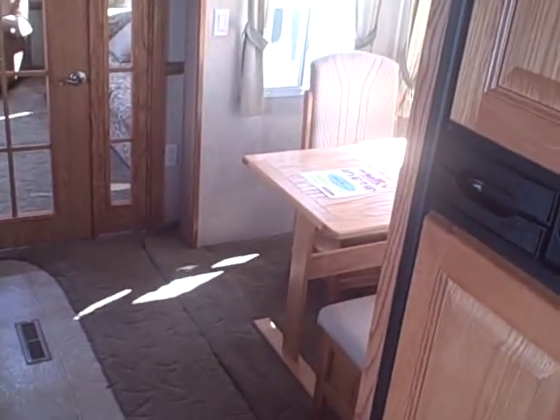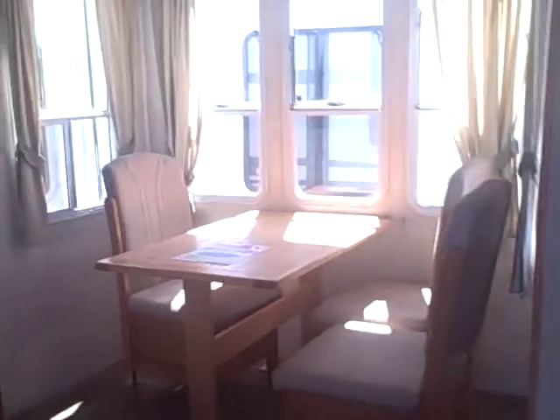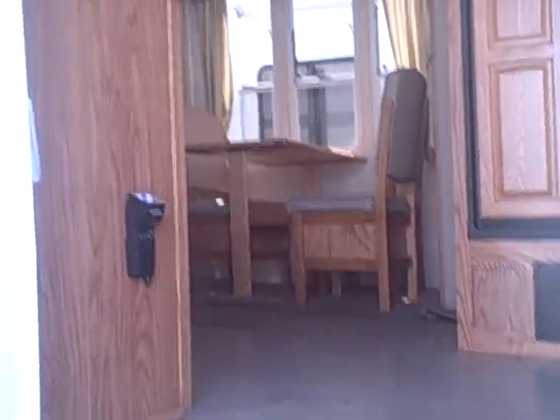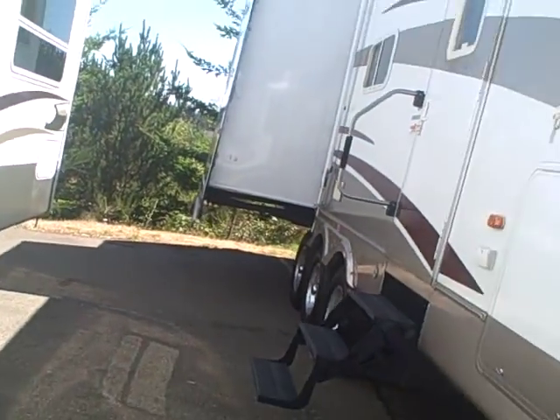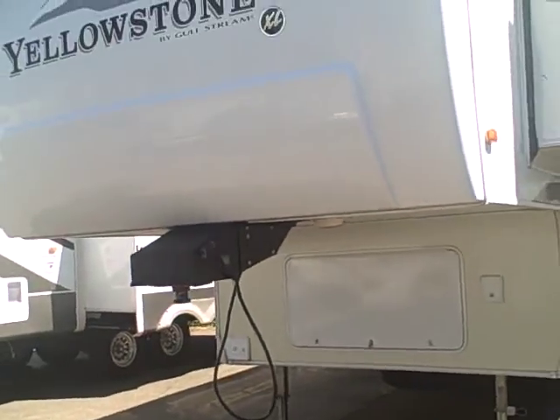2005 Gulfstream triple-axle fifth wheel, rear suite edition — Gibbs RV Superstore in Coos Bay. 1-800-824-4388. Give us a call — we take trades, we finance, and we can even help with delivery wherever you might live. Check us out at www.gibbsrv.com.